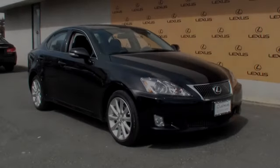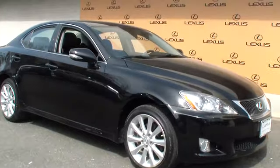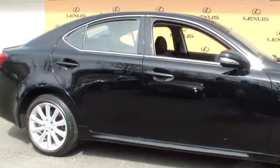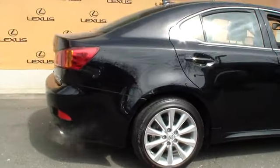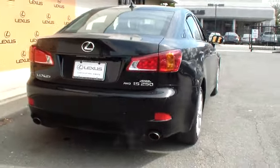The 2010 IS250 — an interior and exterior design inspired by the world of competitive racing. The IS250's authentic performance and style are the hallmarks of this classy luxury sedan, priced below $35,000. This vehicle has less than 20,000 miles.